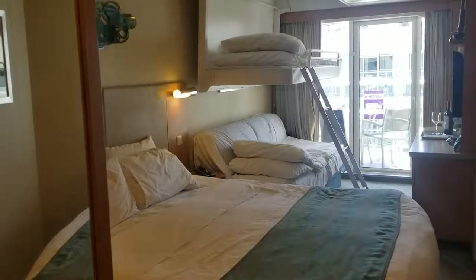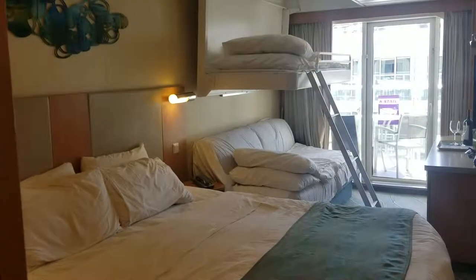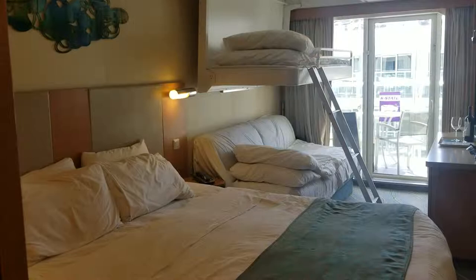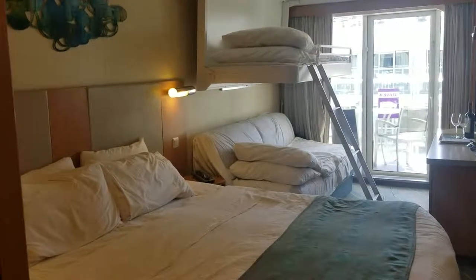In the stateroom you could fit up to five people. I want to show you what the beds look like down. You can fit two on the big bed, one on the top bunk, and then the couch underneath can come to a full size so you can put two underneath. There's only four in the stateroom right now and the kids love the bunk bed and mom and dad love the space.